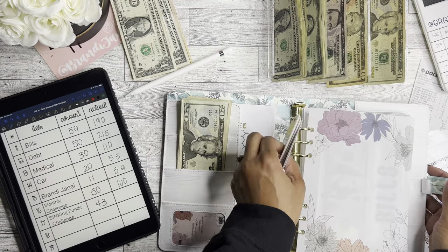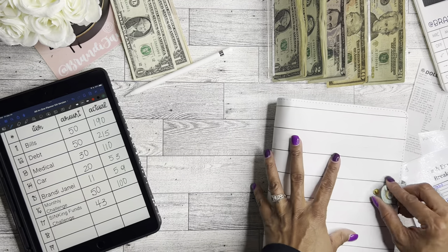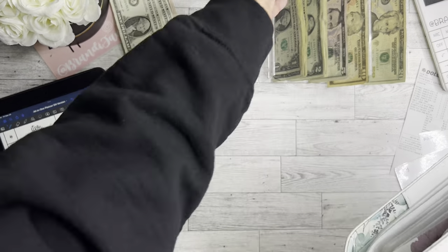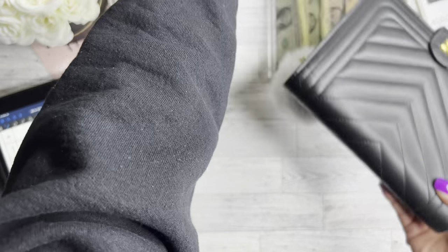Be sure to go watch those videos to see my bonus cash stuffings. The big binder is finished.